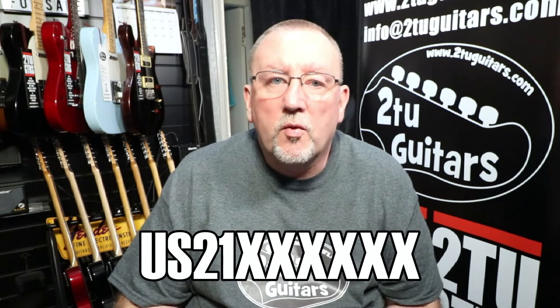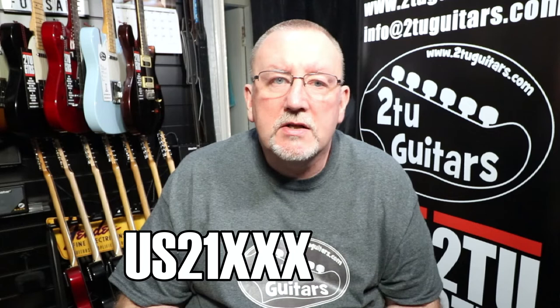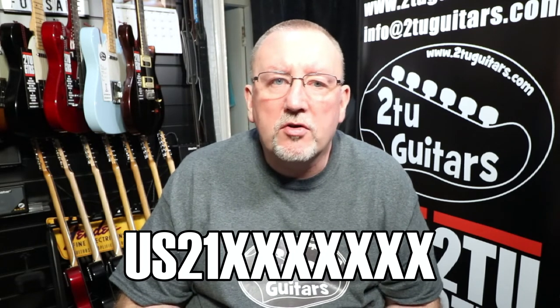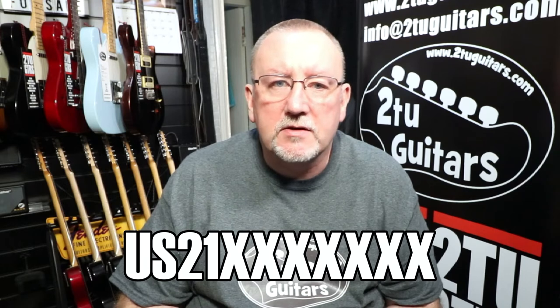A couple of nights ago I was looking at various groups on Facebook and somebody posted a couple of pictures of a guitar that they'd recently bought. It turned out it was an American Performer Stratocaster. The usual Fender serial number sequence would include the country code, the year code, and then a six-digit identifier. Well, this serial number had 'US' for the country code, '21' for the year 2021, but then it also had seven further digits.